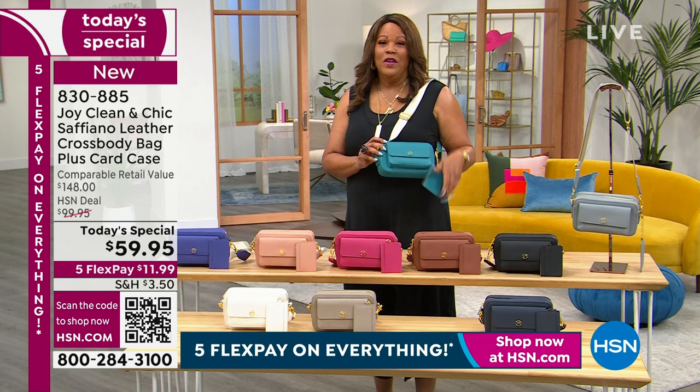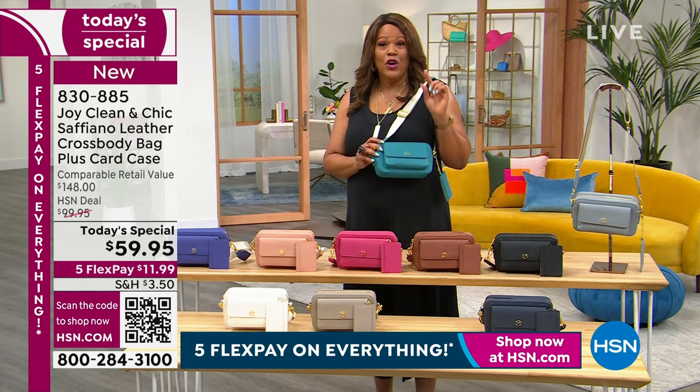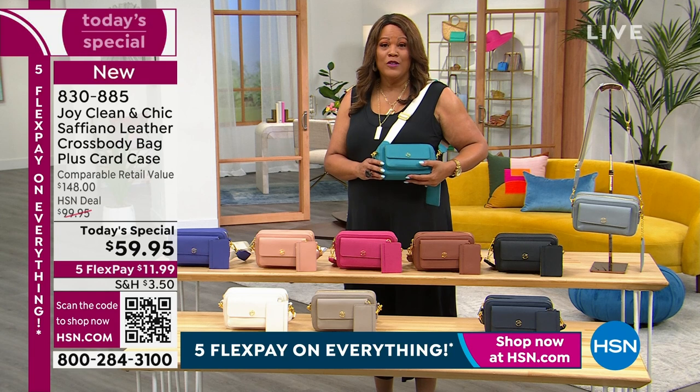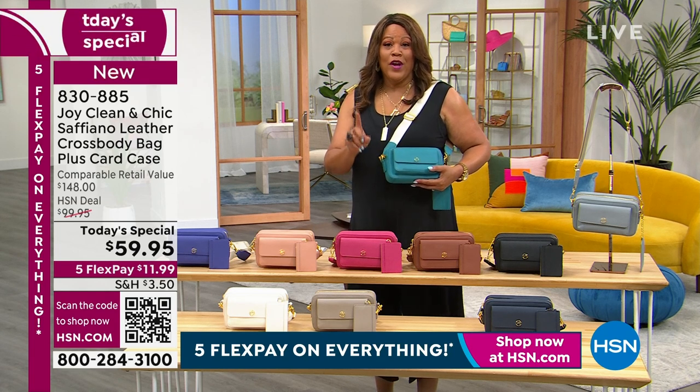When you think of Chanel, Prada, and Gucci — they're using Saffiano leather. Here at HSN we believe you deserve affordable luxury. You're going to get this home — not for $1,000, not for $2,000 — $59.95, and it is $11.99 as your first payment.